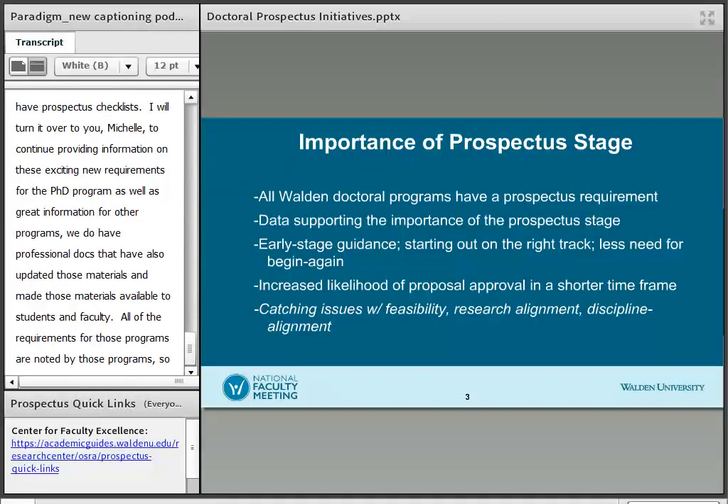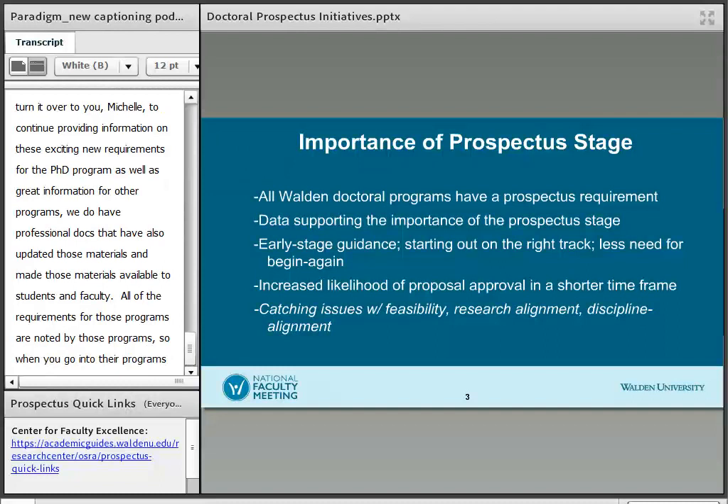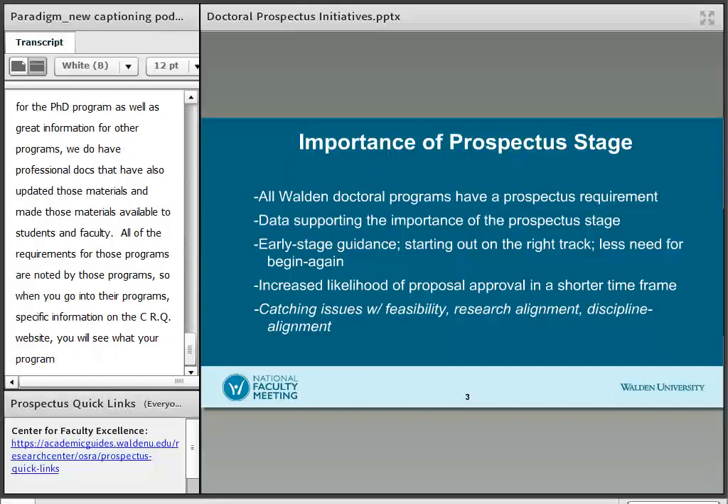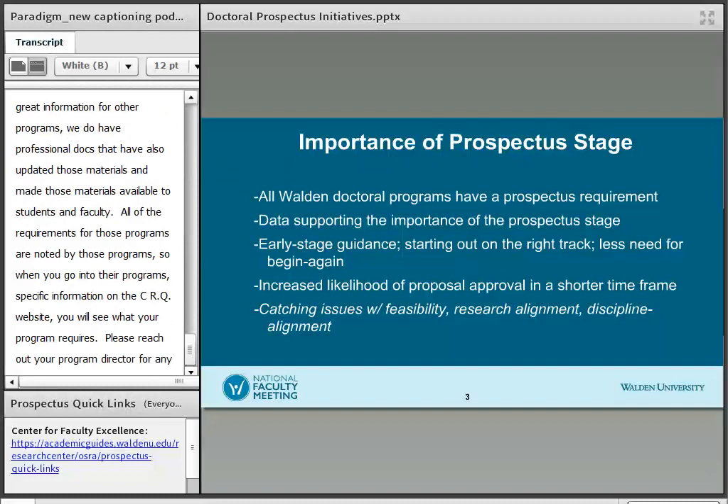When you go into the program-specific information on the CRQ website, you'll see what your program requires. If you have any questions about the requirements at the prospectus stage, please do reach out to your program director for any additional clarification.